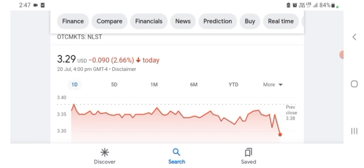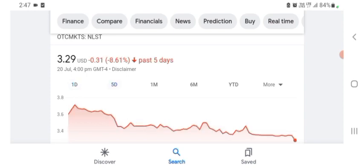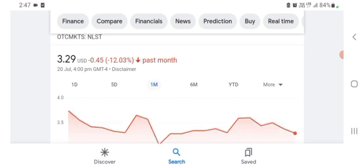I'm basically just here to take a look at the financial chart. Netlist is trading at $3.29 USD, with 2.66% negative in a day. Five days before, the stock was $0.31 USD with 8.61% negative in a day. One month before, the stock was 12.03% negative in a day. Before buying and selling the stock, please consult your financial advisor.